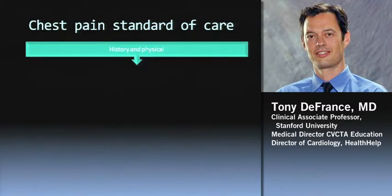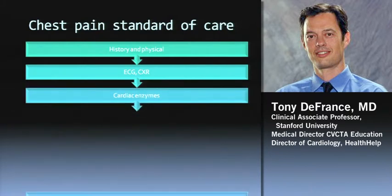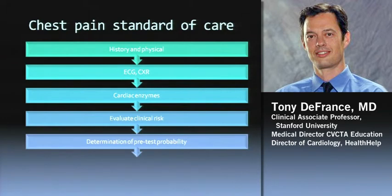The standard workup is: we do a history and physical, get an EKG, chest X-ray, troponins. We evaluate their clinical risk — are they at high risk of death or at lower intermediate risk? Do they have pulmonary edema? Is it prolonged chest pain? ST depression? High troponins? You can tell the ones at high risk of death and get them right to an invasive strategy. The ones that aren't at high risk, we figure out the pretest probability and then determine what test to order.